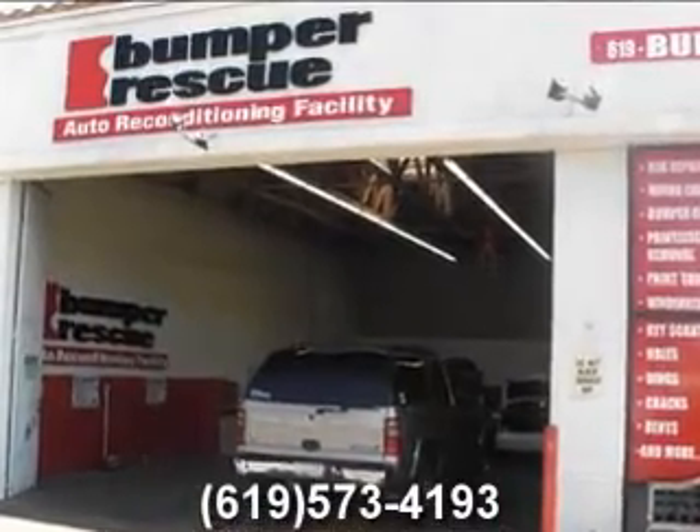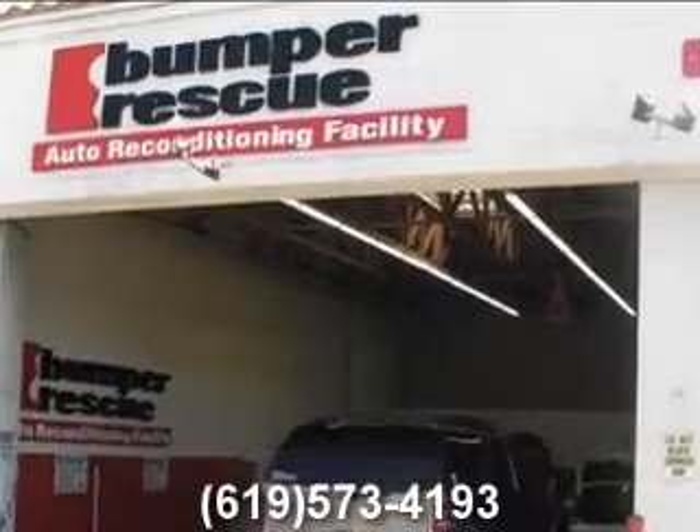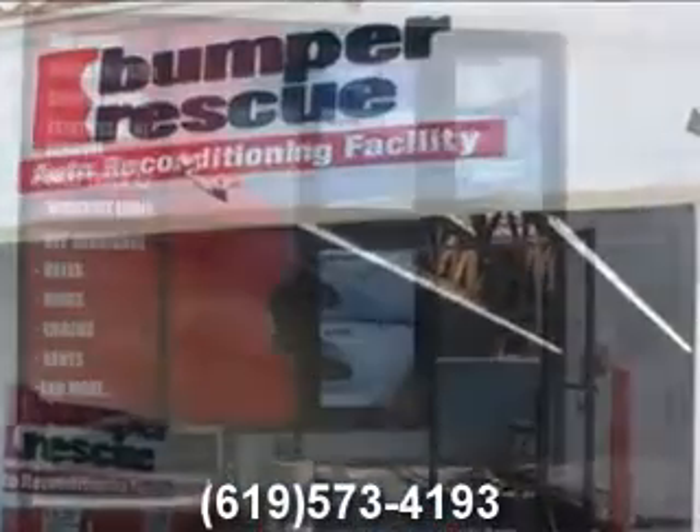Got a scratch, scuff, hole, dent, or crack on your bumper? Call San Diego's mobile bumper repair experts, Bumper Rescue, at 2920 Damon Avenue.